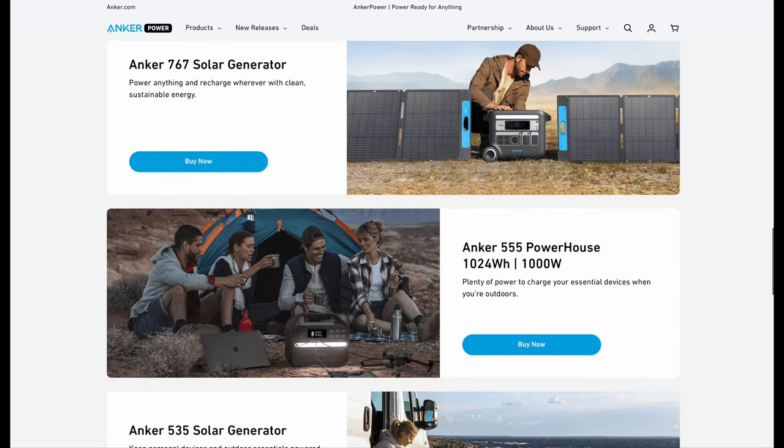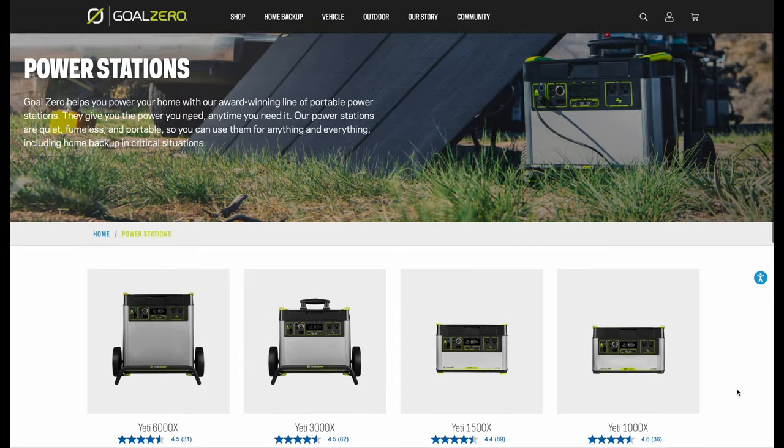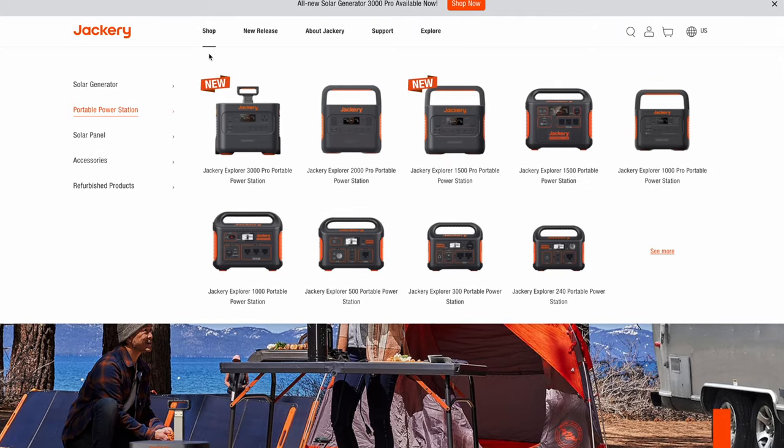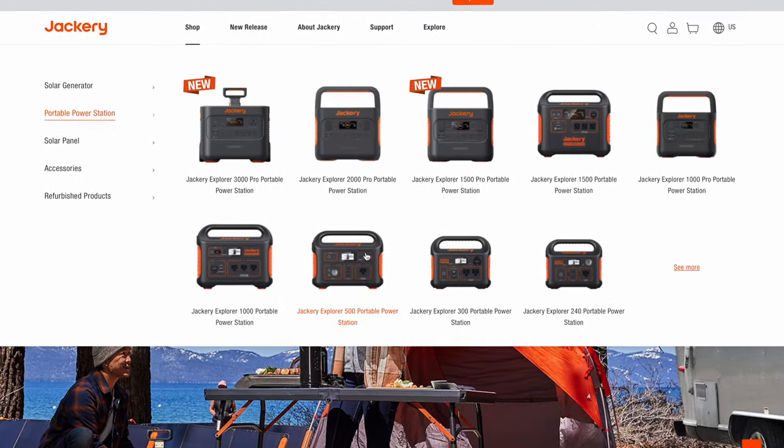Anker, Jackery, and Goal Zero don't have a unit at this size, so for top-tier brands there aren't a lot of options. You could look at budget units from Pecron, Ace Fault, and a million other brands on Amazon to save a few bucks, but I haven't tested them so I can't vouch for them.